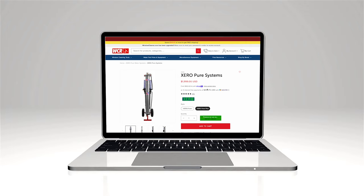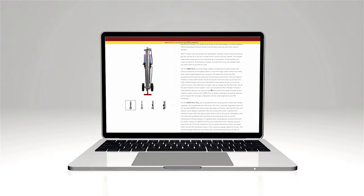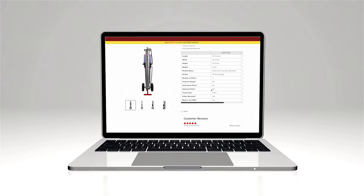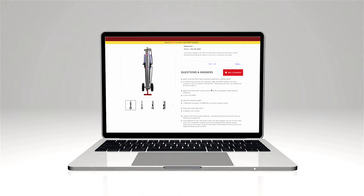You'll find that the layout of our product pages has changed quite a bit. In a practical design change, the product descriptions, manufacturer details, reviews, and questions have all been condensed on the right-hand side, so you'll be able to read up on your item of interest all while being able to toggle through the product images.